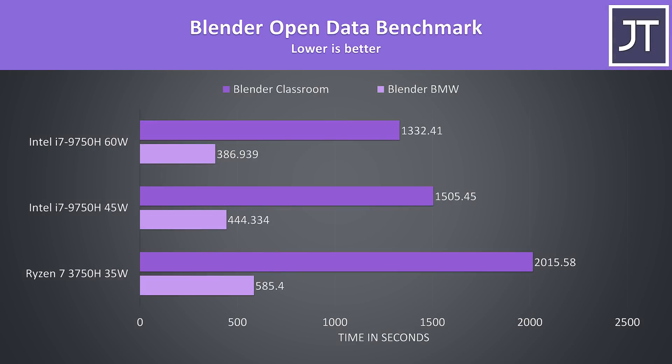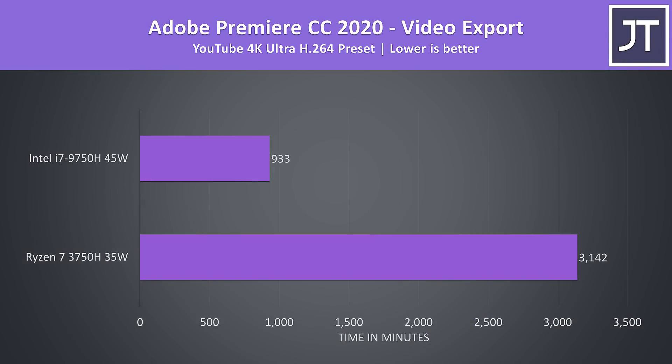I've run the BMW and Classroom benchmarks with Blender, and this is another test which benefits from additional cores, so it's no surprise that the i7 is coming out ahead here. The i7 completes both tasks just over 30% faster at the stock 45 watt limit, and if we allowed it to run at 60 watts then it's now 50% faster than the 3750H. I've used Adobe Premiere to export the same 4K laptop review — the Ryzen processor gets absolutely slaughtered in this test as the Intel option benefits from QuickSync in this specific workload.